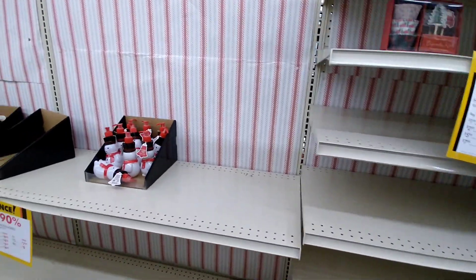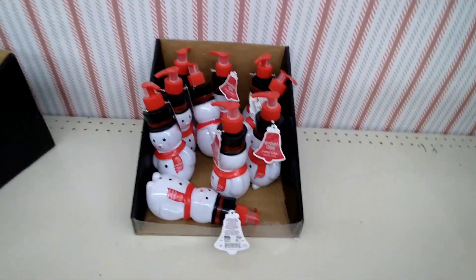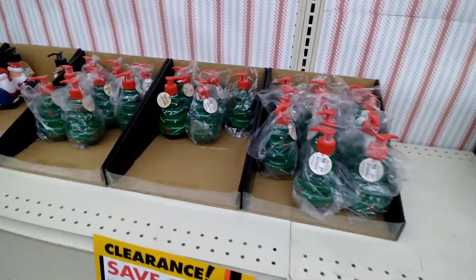Not much left here, but all stores are going to be different. They got these hand soaps — $2.50, so those would be $0.25 a piece, so you can stock up on some hand soaps.